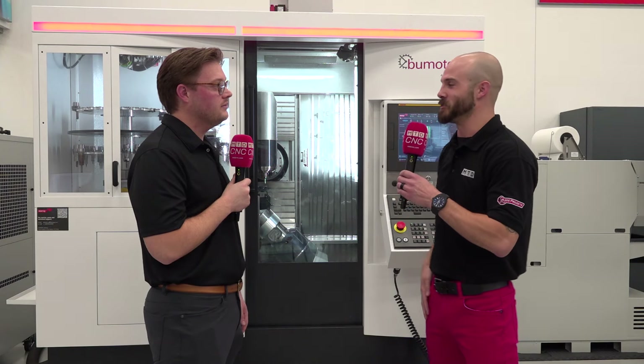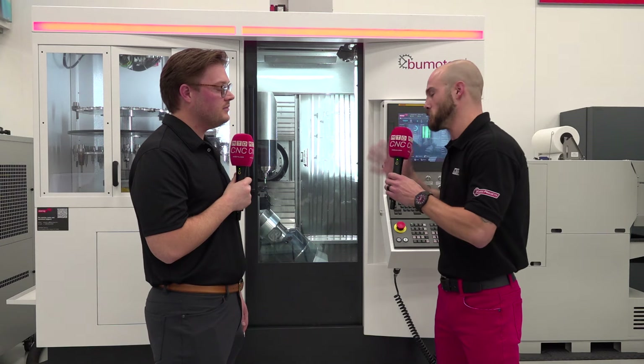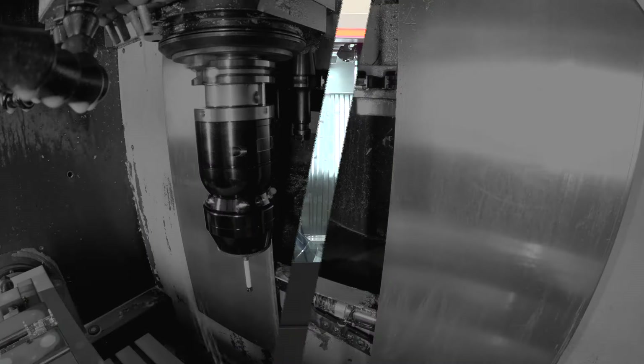That is a collaboration, and that is how you maximize synergy with Hexagon and the wonderful support from Esprit. Thank you so much, Chris, for joining us. We'll see you next time. Thank you.